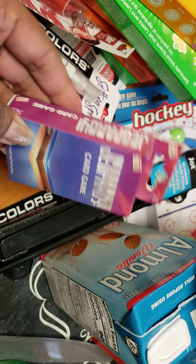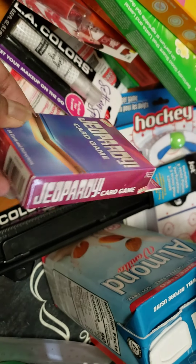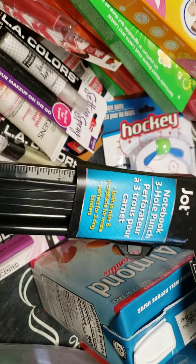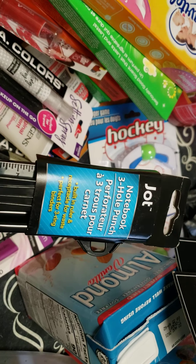This is Jeopardy! We're probably going to cheat because, you know, you can see the answers, right? So funny. This is a paper three-hole puncher.